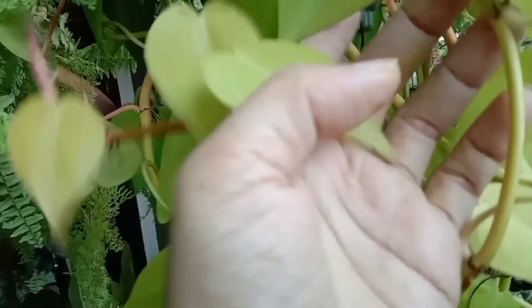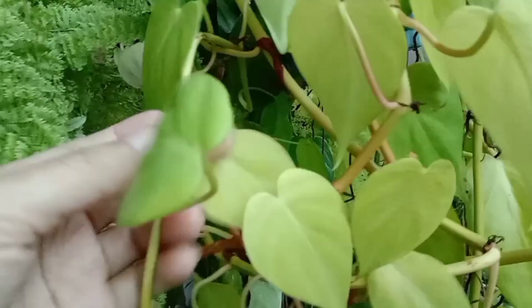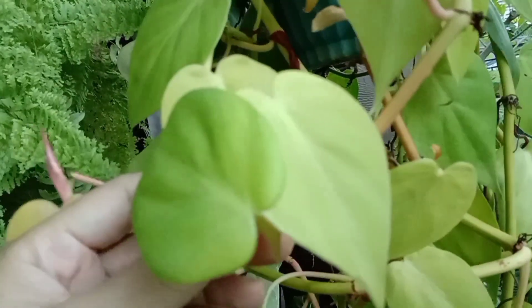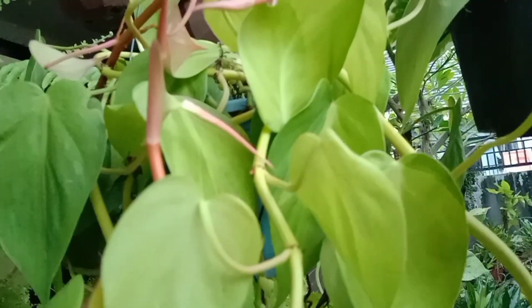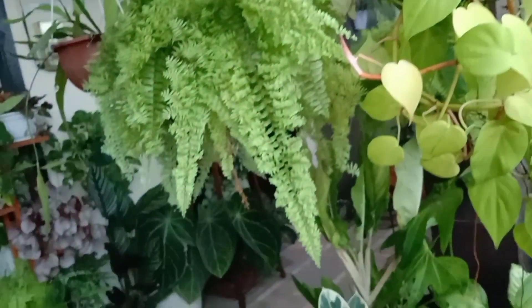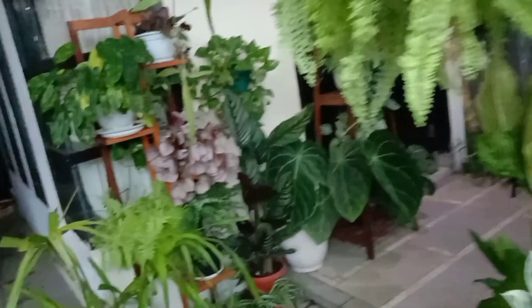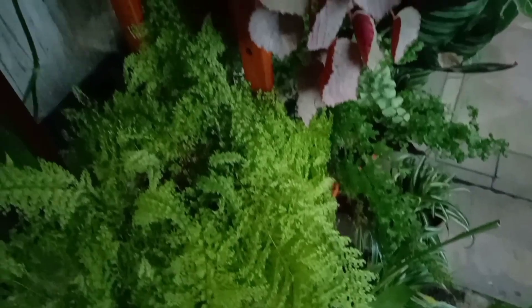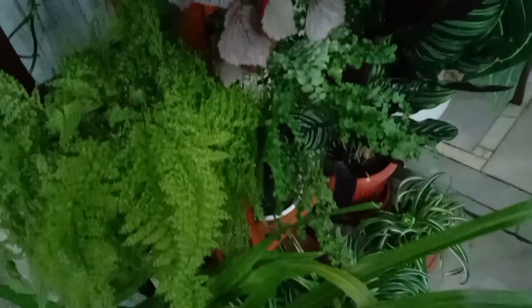Untuk pillow lemon ya ini, sengaja saya biarkan begini aja. Kalau semakin panjang tinggal saya bulatkan gitu aja teman-teman. Ternyata sekarang ini daunnya semakin mengecil dan semakin rapat nih teman-teman. Sekarang kita pindah ke tanaman yang ada di teras di dalam ya. Ini pakis embunnya juga sama nih teman-teman, semakin rimbun dan daunnya pun semakin hijau.